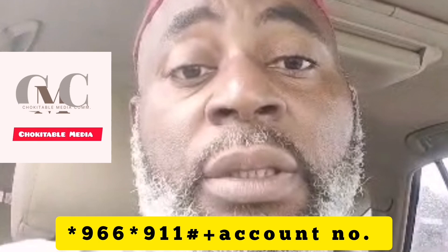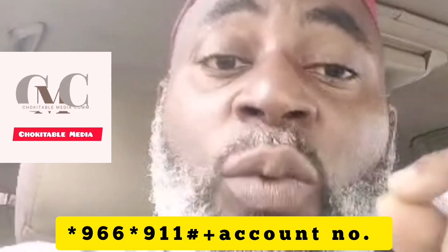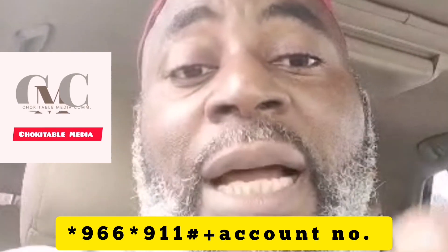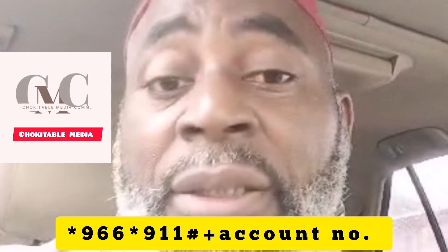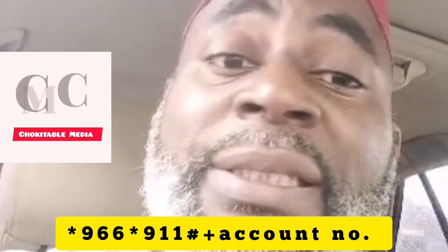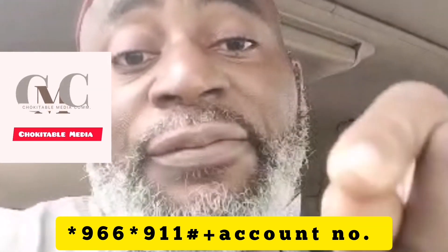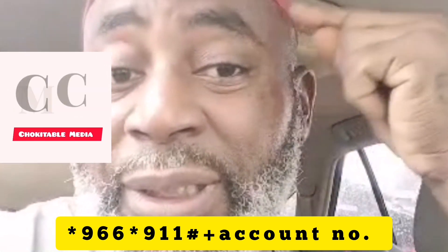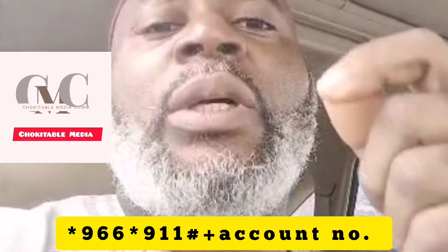The code is *966*911#. I call it '9-level' so you can remember it: star 9-6-6, star 9-1-1, hash. However, you must have your bank account number in your head so that you can use it on any phone available.